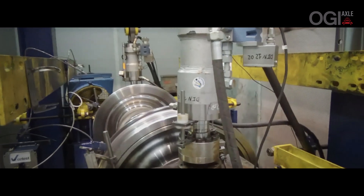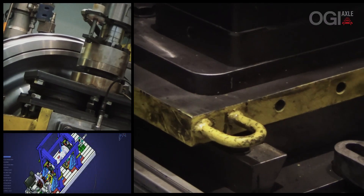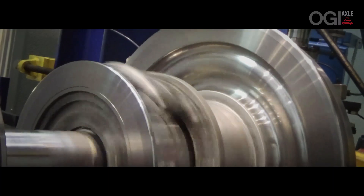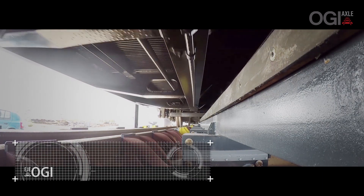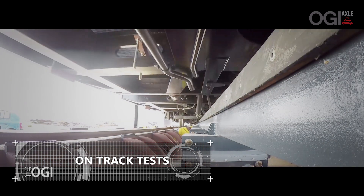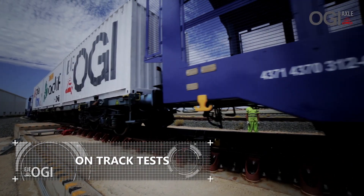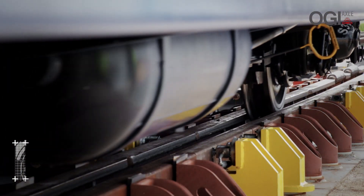Tests were carried out at CETEST, a multinational company accredited for the homologation of railway rolling stock, in their Bayer Sign facility. On-track tests were carried out on the gauge changeover facility at the ADIF base in La Geneta, Albacete.